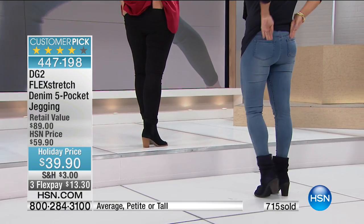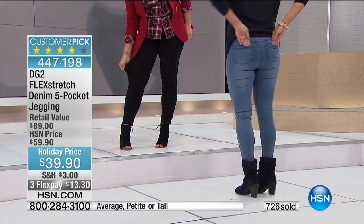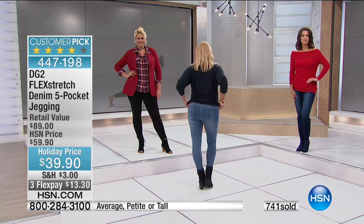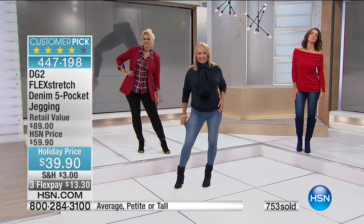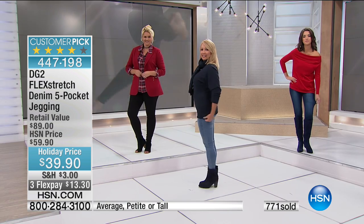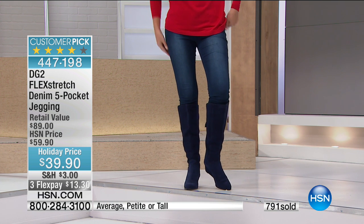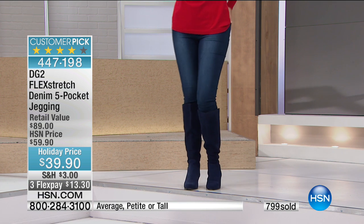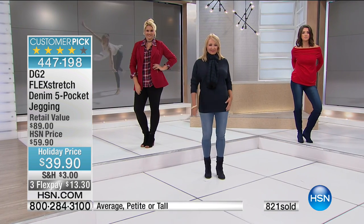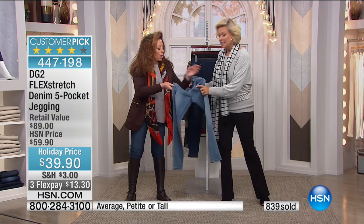You're going to get so many compliments in these. That is how we hand rub them and color them to give your derriere a boost. These do miracles for your figure because they are so stretchy — they're almost like a mild control garment, and they hold you in at the same time. You're getting every single benefit out of these — up to 10 to 12 inches of stretch in the waist. Up to 16 — that's a lot of stretch. Check that out — that's a lot of comfort.